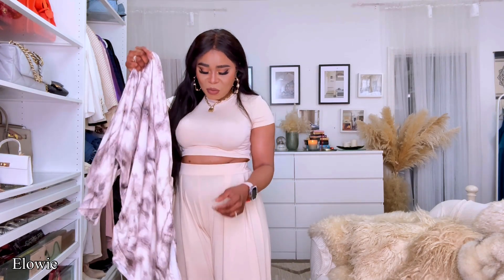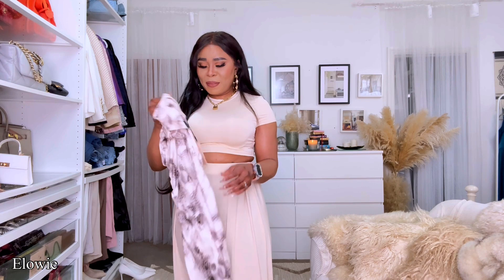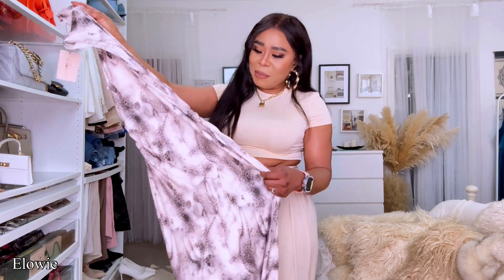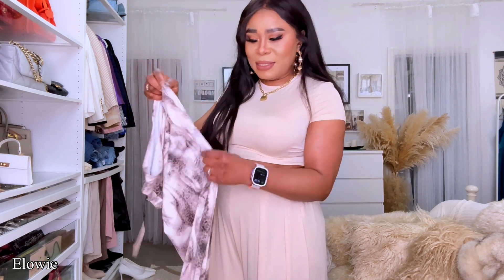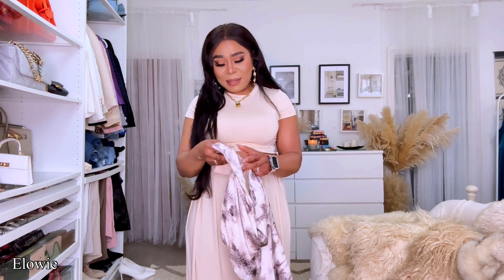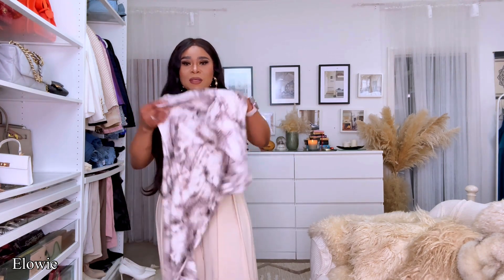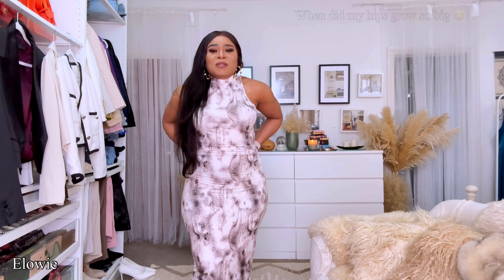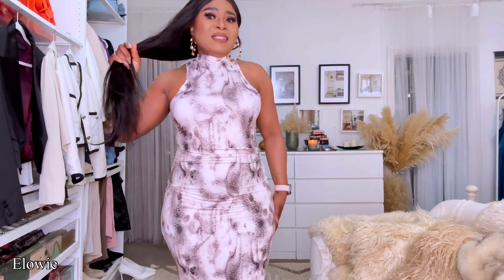The next one is from Shein Bay — I think Shein Bay was the original Shein brand that first launched. It's a leopard print ankle-length piece with a halter neck and side ruching detail. I got mine in size medium — so this is my next piece. I'm going to throw this on and show you how it looks.